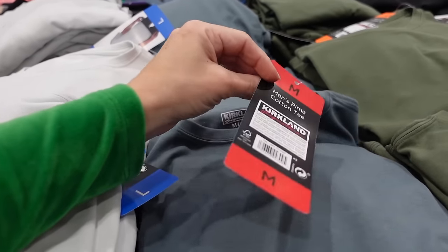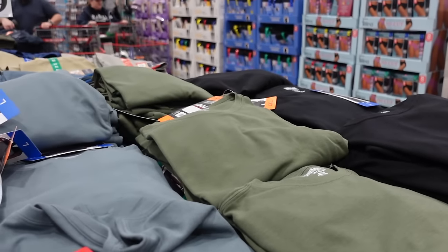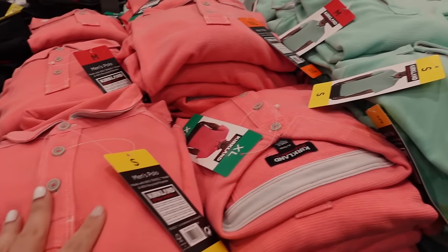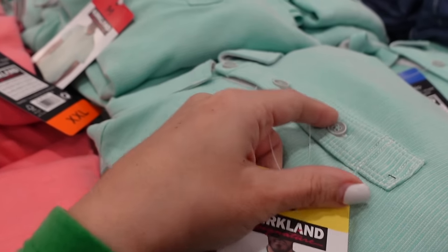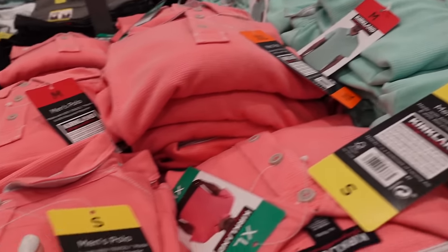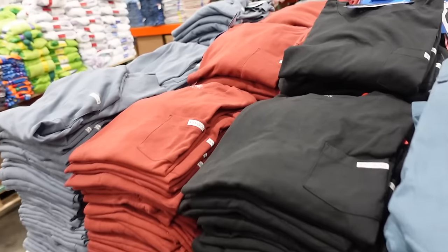New Kirkland tees for men have a higher neckline and relaxed fit in blue, green, black, and light gray — $11.99. New Kirkland polo tops for men have a stripe print, smaller collar, button, and relaxed fit — the green is really pretty, also coral and blue — $12.99.